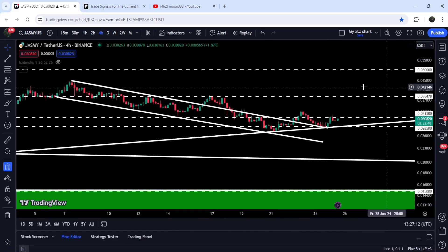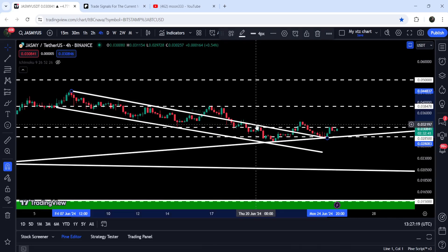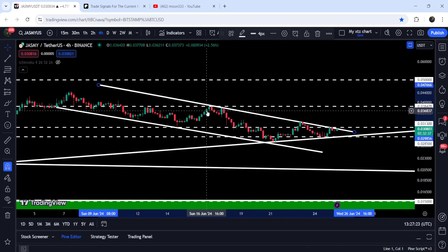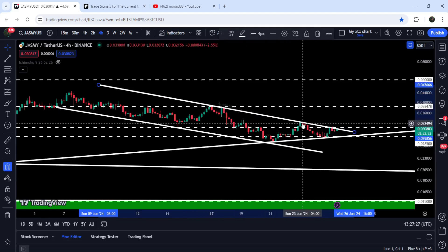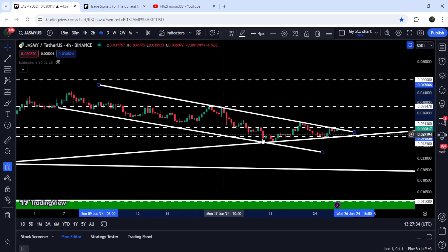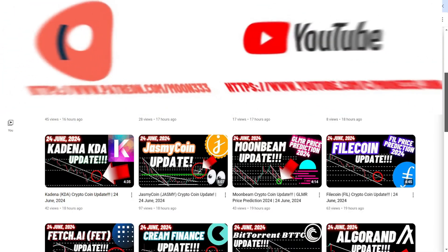In today's video we will analyze this move, but there is a slight change in the move of Jasmine on the four-hour time frame chart. You can see we got several rejections here, so we cannot ignore these rejections. Therefore I'm adjusting this resistance of the channel. Now we have two rejections here, two more rejections here, two more rejections here, and the price is again struggling to break out this resistance. The support remains the same from the previous down channel.